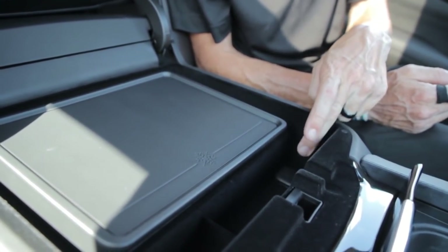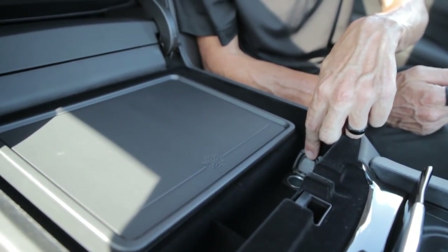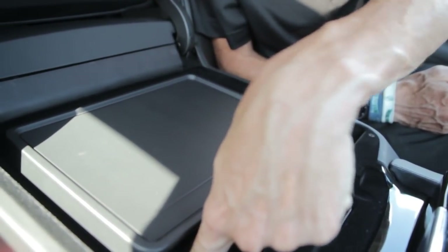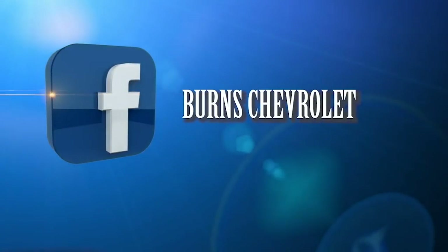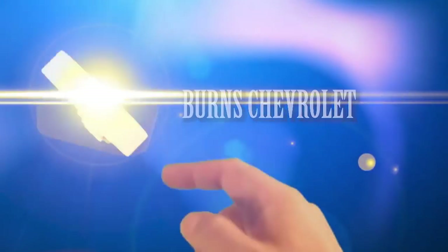Two things I don't always mention: there's another 12-volt adapter and two more USB ports in here. Be sure to find us on social media, mainly YouTube and Facebook.